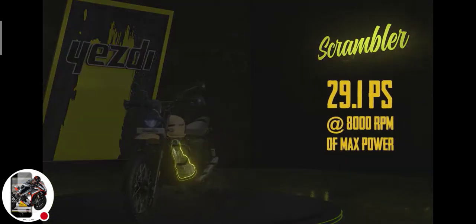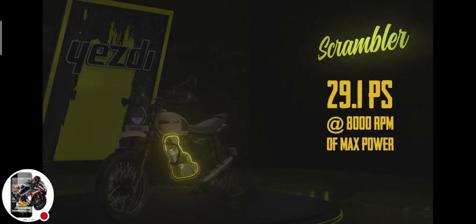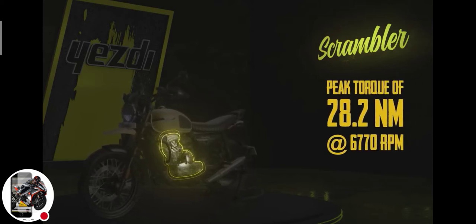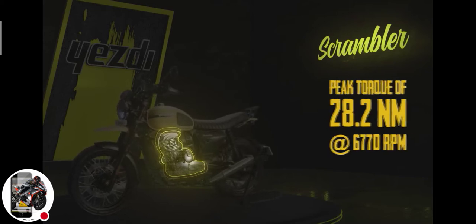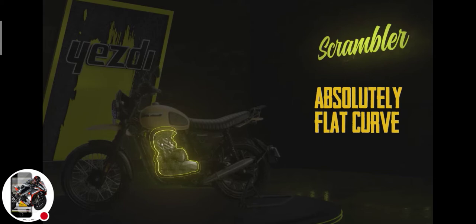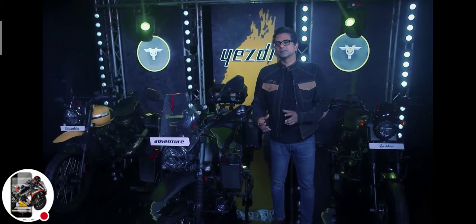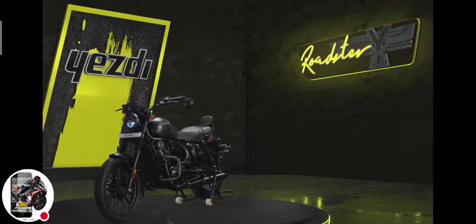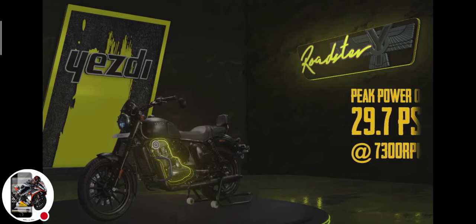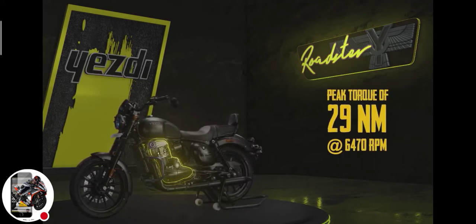The Scrambler produces 29.1 PS at 8000 RPM of max power and a peak torque of 28.2 Nm at 6770 RPM, with an absolutely flat torque curve so that you have torque spread across the entire rev range. The Roadster delivers peak power of 29.7 PS at 7300 RPM and 29 Nm at 6470 RPM.